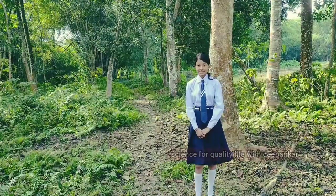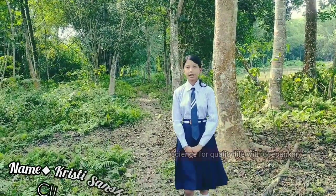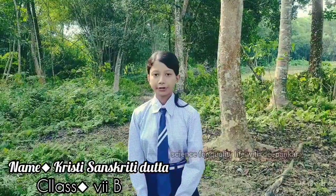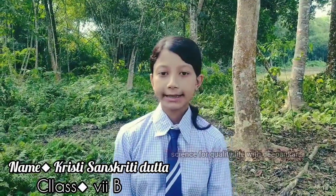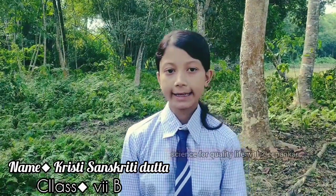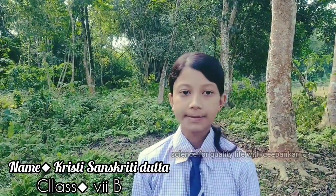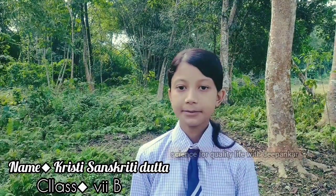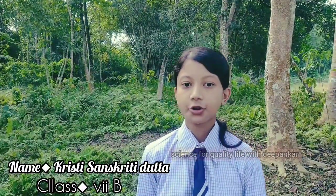My name is Christy Shanskriti. I am a student of class 7 of JNV Sivsagar. Today I am going to describe about a medicinal plant. According to the Botanical Survey of India, India is home to more than 8000 species of medicinal plants. Medicinal plants or medicinal herbs have been discovered and used in traditional medicine practice since prehistoric times.